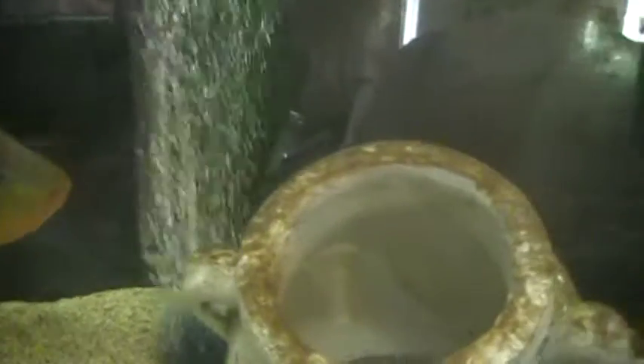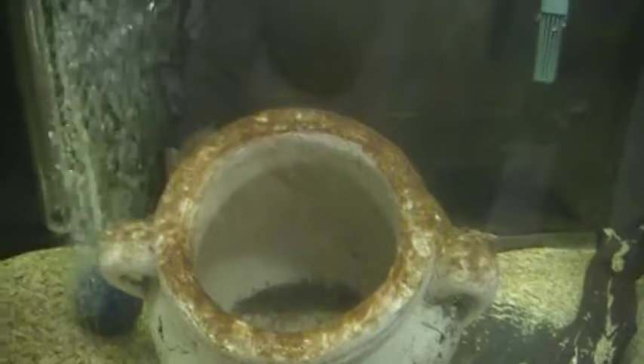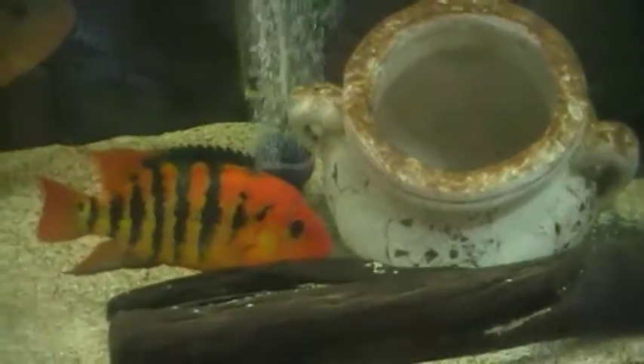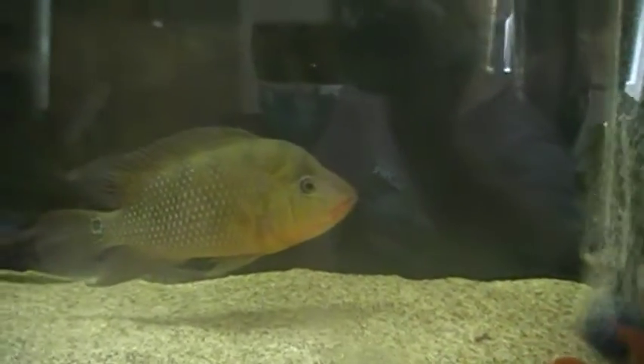Let's take a quick look at the little guys inside.